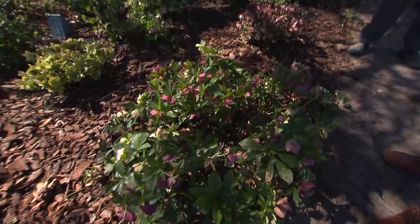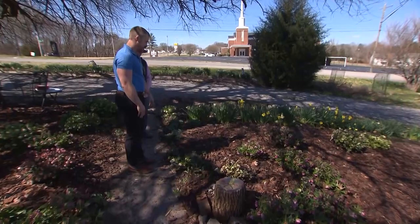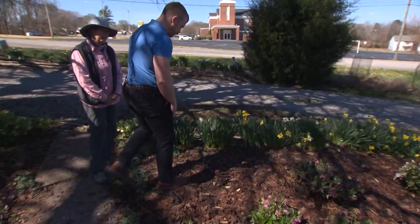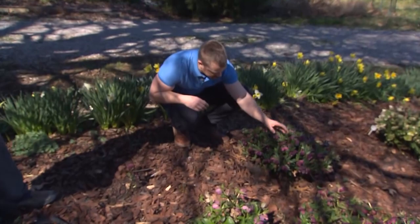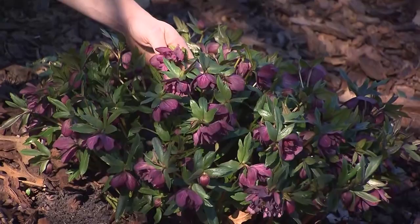We go from some of these paler colors to some pretty dark ones over here, which is really nice. I love the dark flowers. Do you remember the name of this one? It may be Roman Red. It's got a ton of flowers on it too. This is a double form with two to three sets of petals in there, and it's really happy right here.